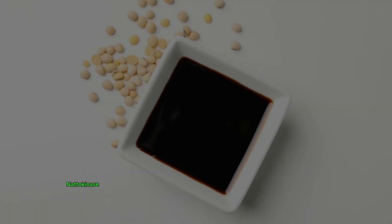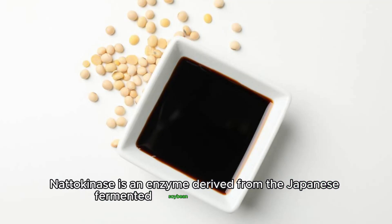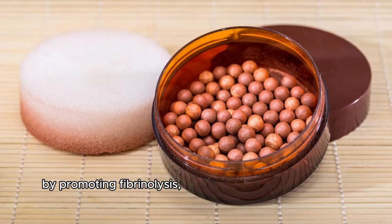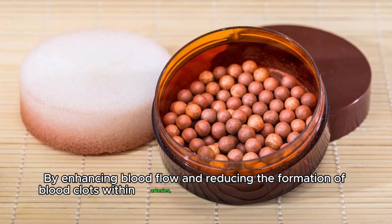Nattokinase is an enzyme derived from the Japanese fermented soybean dish called natto. It has been studied for its potential to decrease arterial wall thickness by promoting fibrinolysis, the process of breaking down blood clots. By enhancing blood flow and reducing the formation of blood clots within arteries, nattokinase may help improve arterial health.